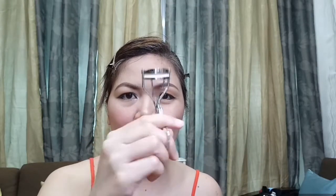I-curlash ko na ang aking pilikmata using Nichidu curlash. And then, ang aking gagamitin na mascara ay itong waterproof voluminous carbon black — ito ay L'Oreal Paris.